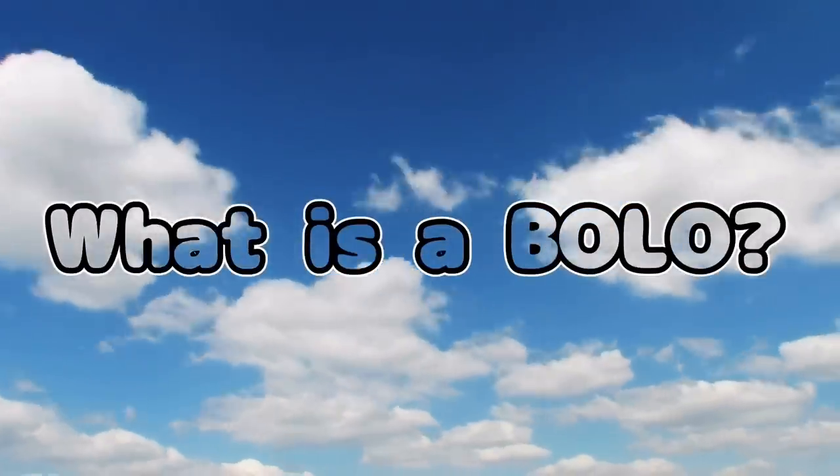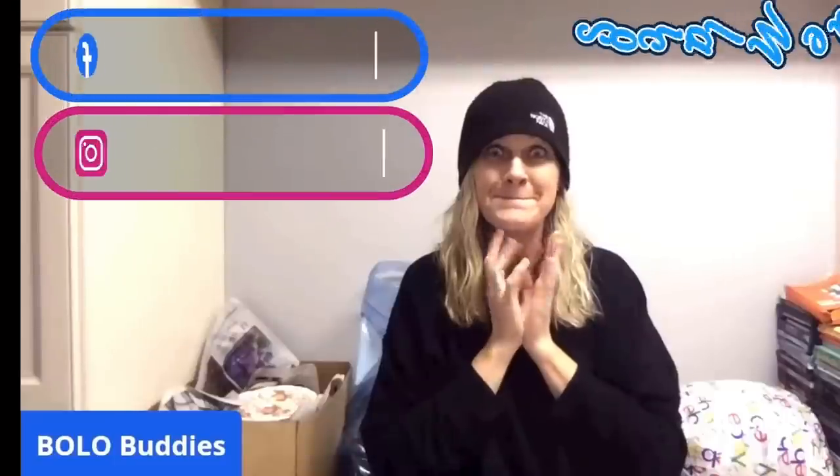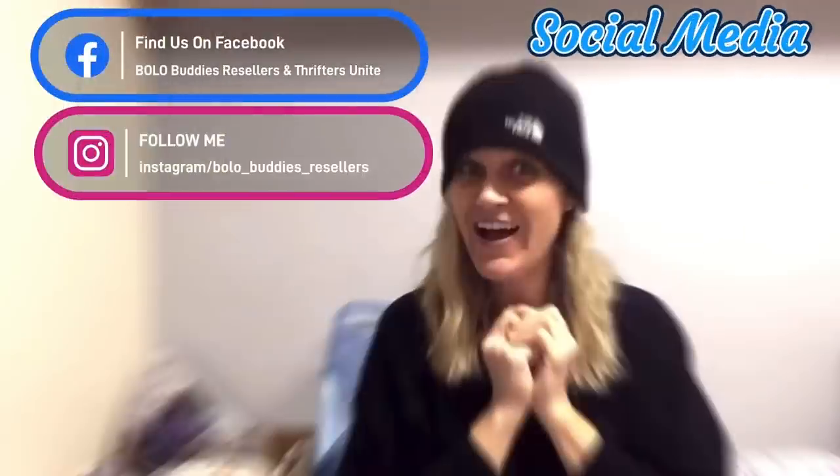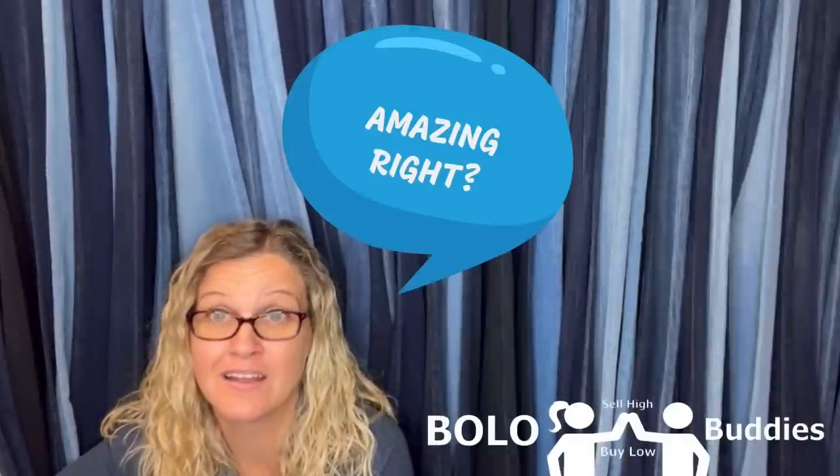Hey Bolo Buddies, it is time for This is My Bolo. $600 for a My Little Pony — amazing, right? Alright, let's get started.